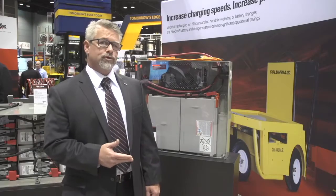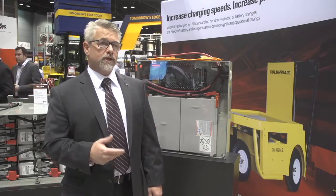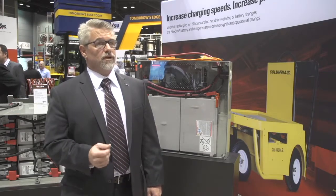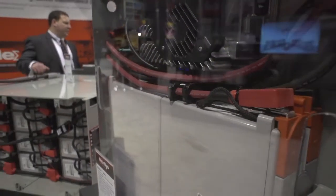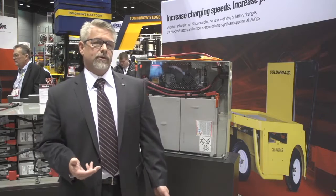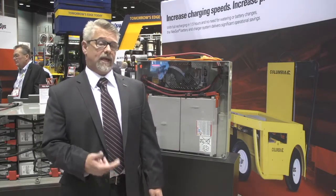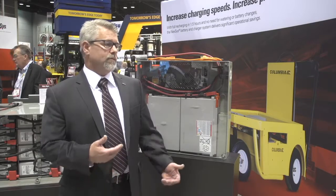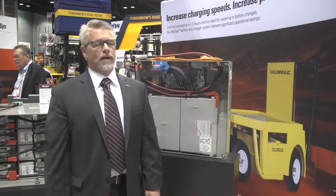This product, if used on average to 60% depth of discharge, will produce 1,200 cycles. If the customer does more opportunity charging and has an average depth of discharge of 40%, you will actually receive 2,200 cycles out of this battery. The Nexus battery truly represents a maintenance-free battery that can be opportunity charged, and we can make it in many different sizes and capacities to fit any fork truck application today.